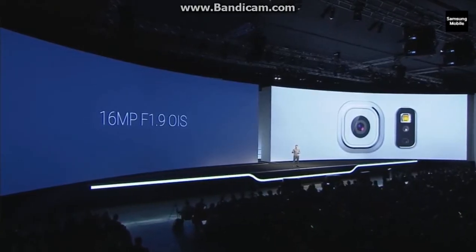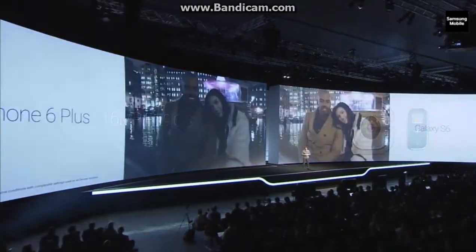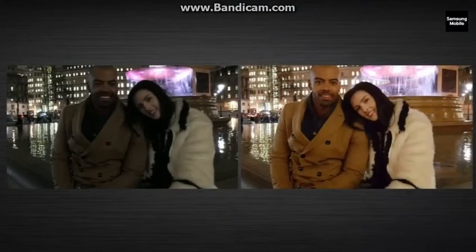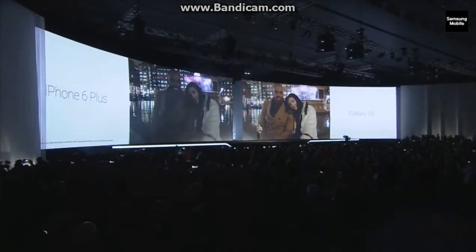We also included the Optical Image Stabilization feature introduced on the Note 4. Check this out — this is the difference you will see right off the bat: no touch-up, no tweak settings, no Photoshopping. It's incredible.